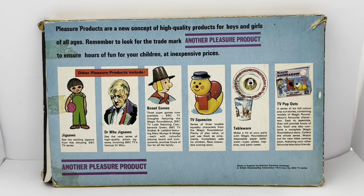Box Games: three super games now available — BBC TV Drafts featuring the Magic Roundabout, BBC TV Ludo featuring Camberwick Green, BBC TV Snakes and Ladders featuring Mary, Munger and Mitch — each with colourful playing board and components, promising hours of fun for all the family. TV Squeezes: a series of three lovable squeaky characters from the Magic Roundabout. Tableware: Magic Roundabout disposable paper tableware — cups, plates, napkins and party cases. TV Pop-outs: a series of six full-colour pop-out stories with Magic Roundabout models, easy to assemble. Made in England by Michael Stanford Holdings and British Broadcasting Company in 1972.